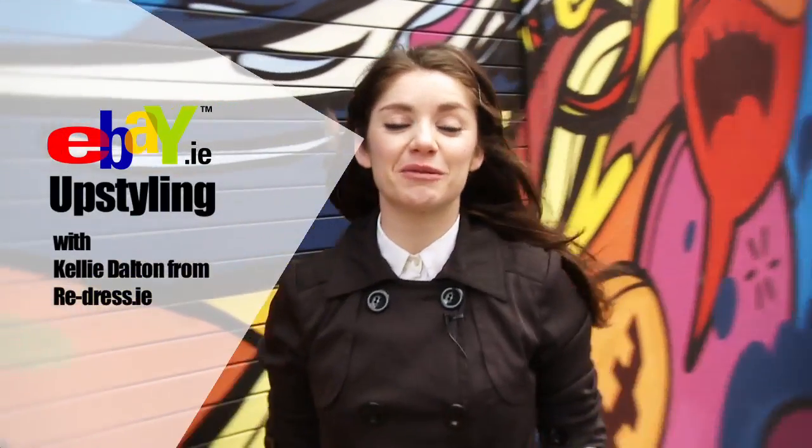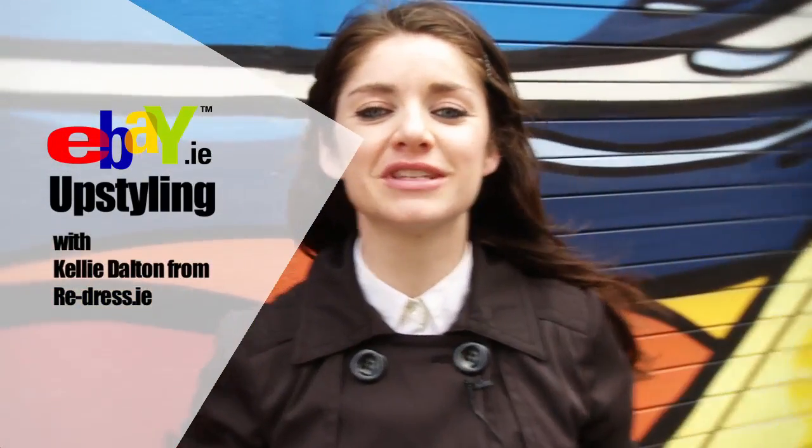Summer's just around the corner and many of you are probably looking for cool new styles to get you through the coming months. Before you go rushing off to the high street to find them, I recommend looking into the back of your wardrobe to see if there are any old pieces you might not wear anymore that you could give new life to through upstyling.